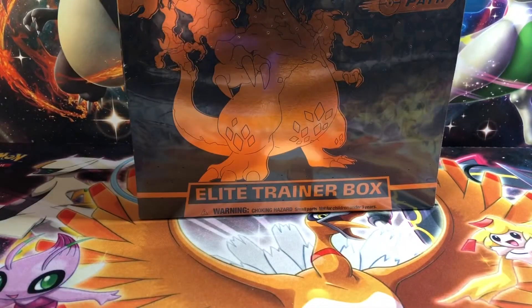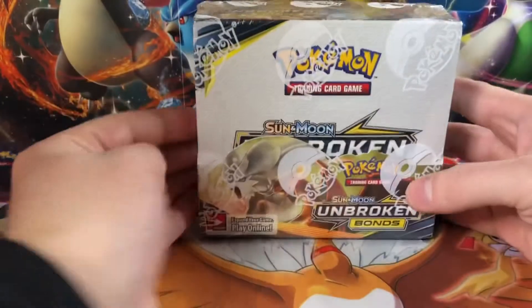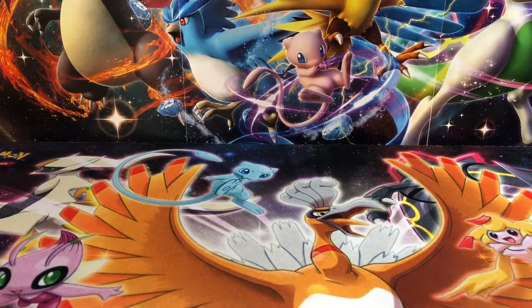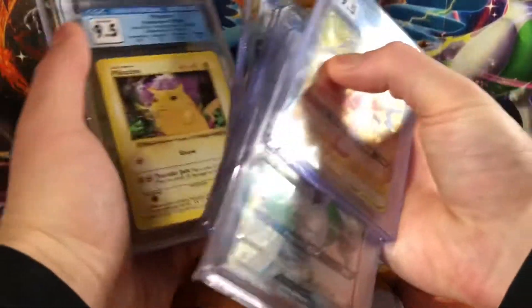Same with these Elite Trainer Boxes. I have a bunch of these Champions Path Elite Trainer Boxes right here. I have only been putting up a couple at a time just so that one person doesn't buy them all. I also am putting up a Broken Bonds Booster Box soon — I haven't listed it yet, but it will be going up shortly. On top of that, I do have a bunch of graded cards. You'll find them all on the website as well.